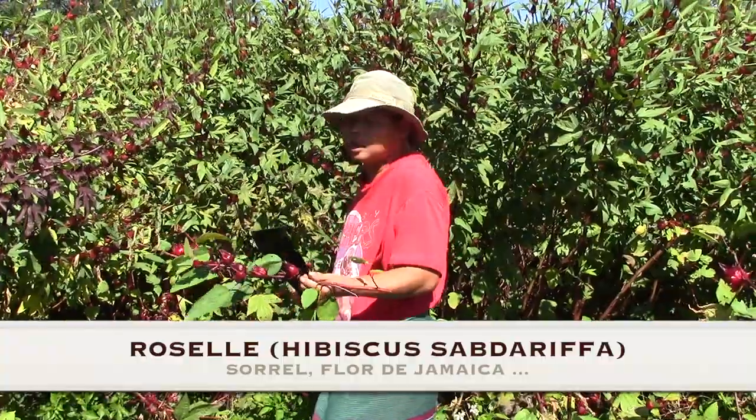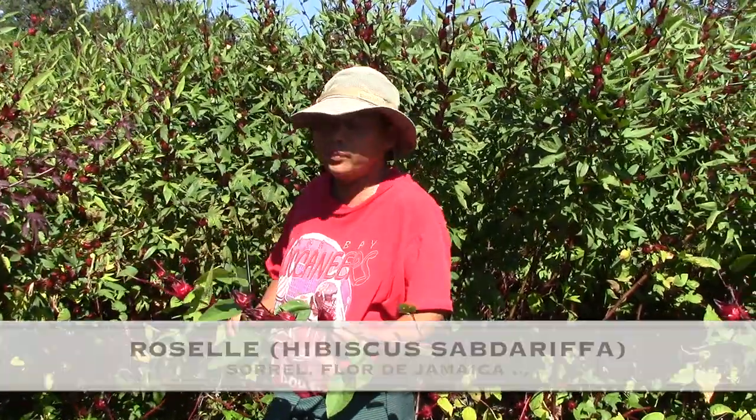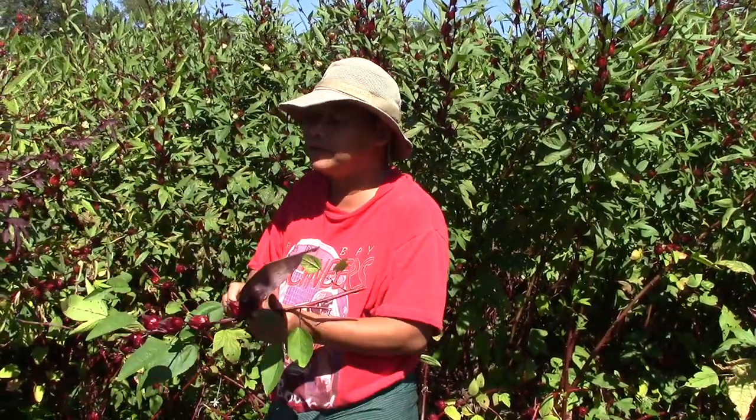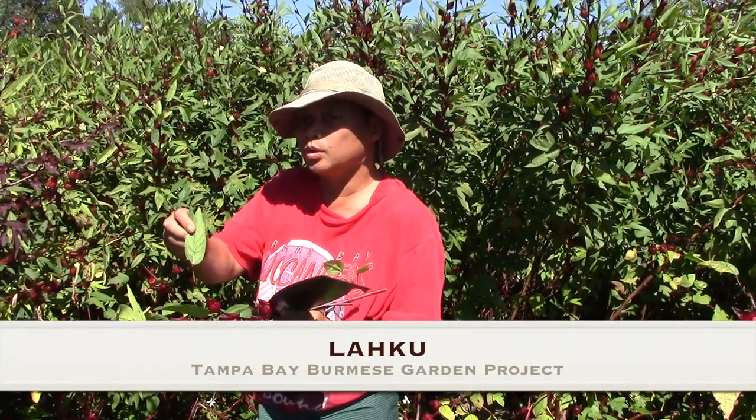This is rosella. We eat the fruit and we make jam, and the leaf — Burmese people use it for cooking soup.